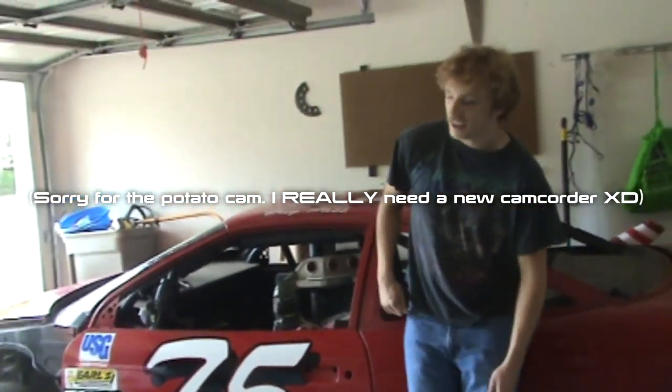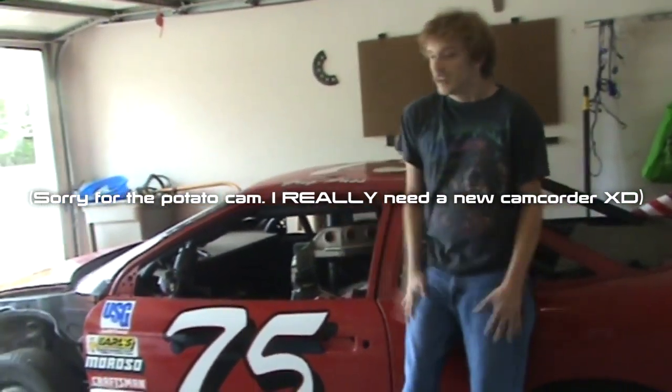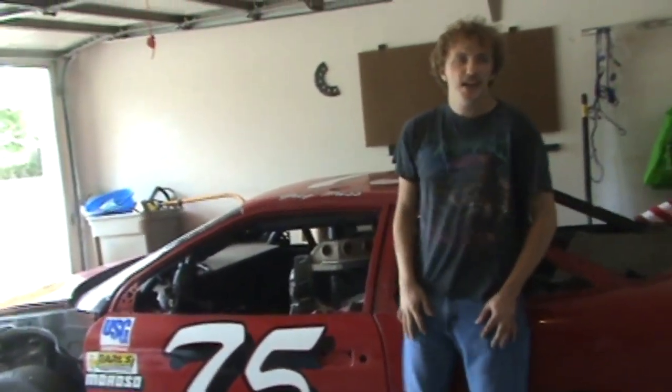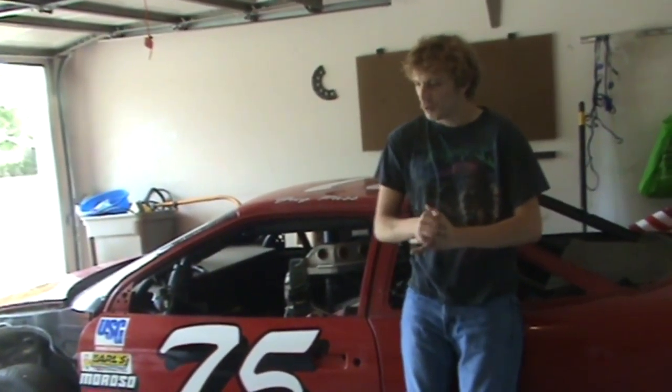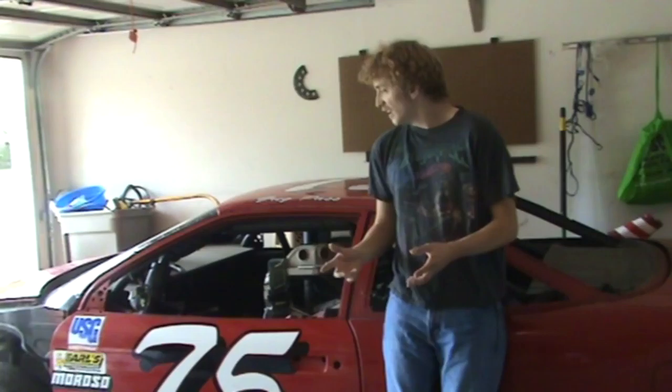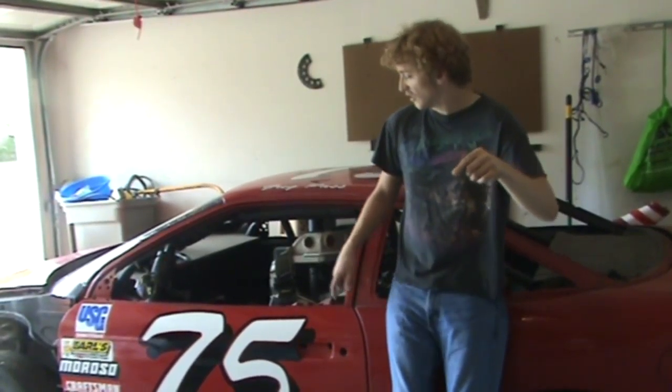Yo ladies and gentlemen, I am MC Zindman, and this is a video in response to a video that Shmi150 made. He was at this NASCAR experience thing and he got into one of the cars and he complained about how hard it was to get into. By the way, that's an awesome video, you should go check it out — I'll leave a link to it in the description.